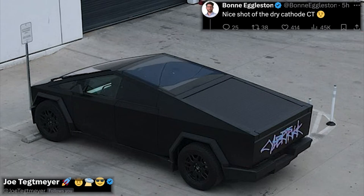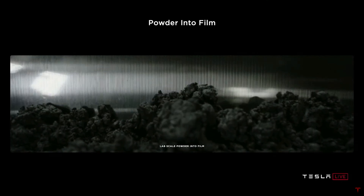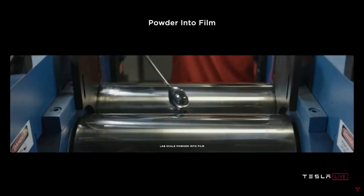Either way, the main headline here is that nearly four years after Battery Day, we're finally seeing dry cathode 4680 cells in the final stages of validation in a production vehicle. In the past, Tesla was able to produce dry coated cathode on their pilot scale equipment at their Kato Road facility.